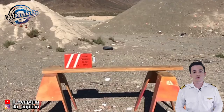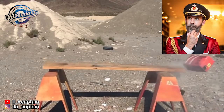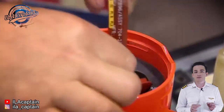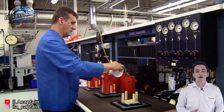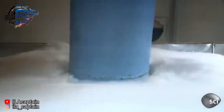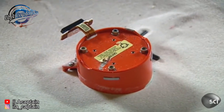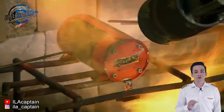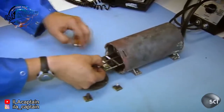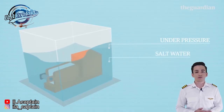Number seven: they are indestructible. FDRs are usually double-wrapped in titanium or stainless steel and must be able to withstand horrible conditions. Researchers try to crush it, destroy it in an hour of 1,100 degrees Celsius fire, submerge it in a pressurized salt water tank, and immerse it in jet fuel.